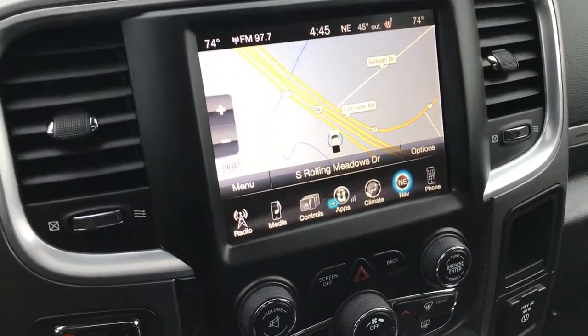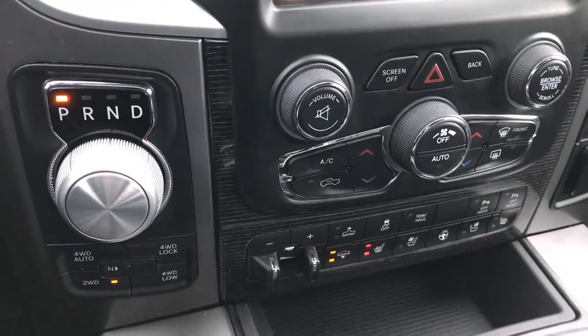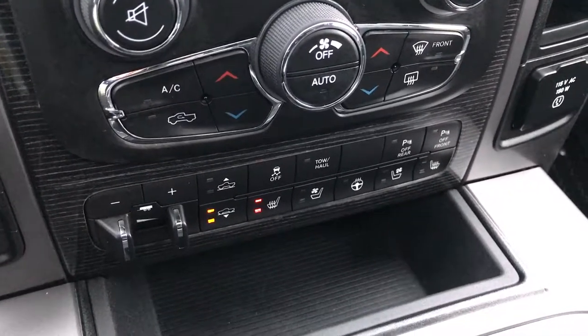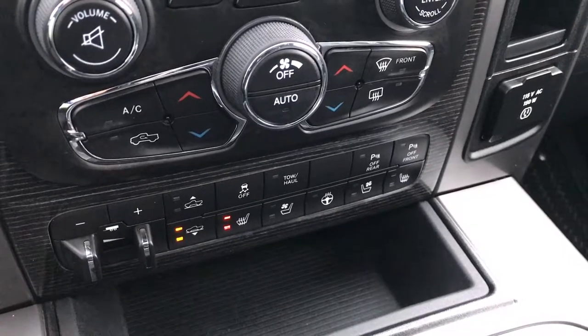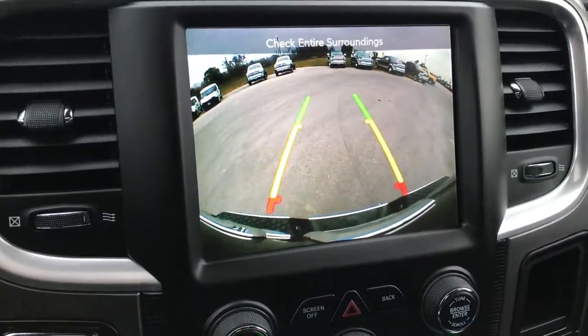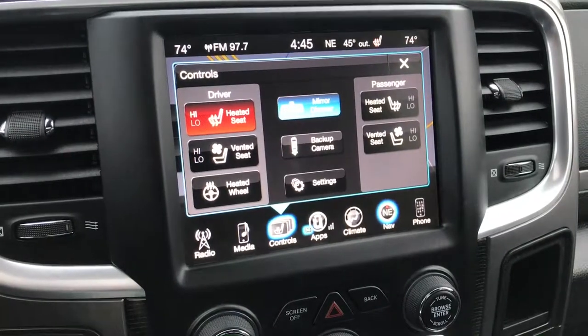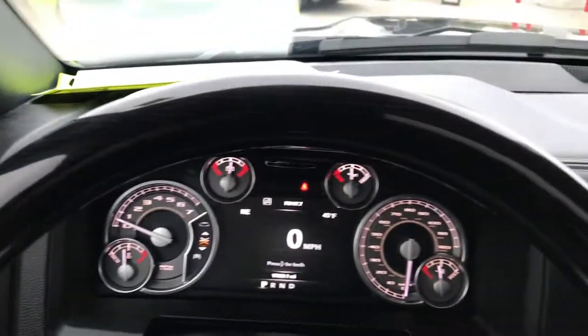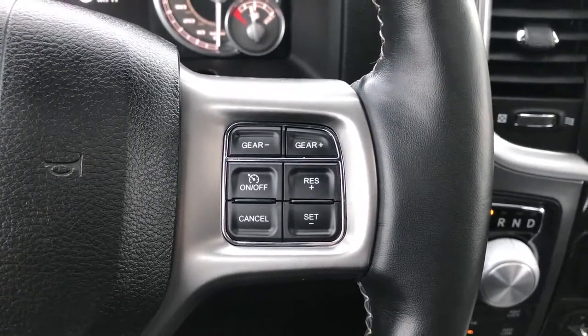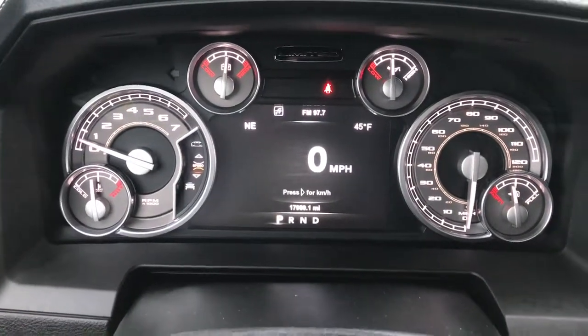It has the factory navigation system on the 8.4 radio, turn dial, 8-speed automatic transmission, push-button 4-wheel drive. This one has the four-corner air suspension, factory brake controller, heated and cooled seats, stability control, and dual climate control. This is also where your backup camera is displayed. You can do your heated seat controls right here and control your radio. It has the Alpine sound system with the factory subwoofer in the back, and a very nice wood grain trimmed leather-wrapped steering wheel with no rips, tears, or scuffs. Cruise control and gear select are on one side, and Bluetooth audio controls and instrument cluster controls are on the other.